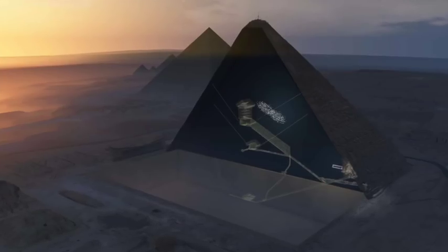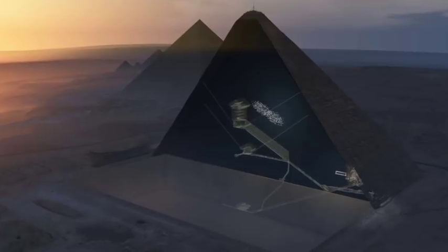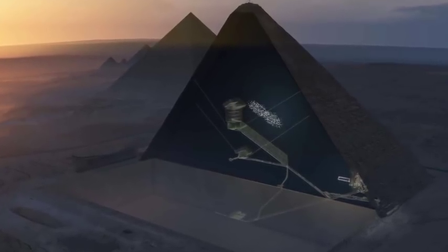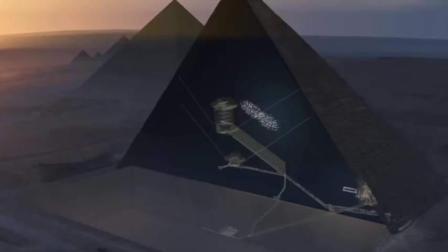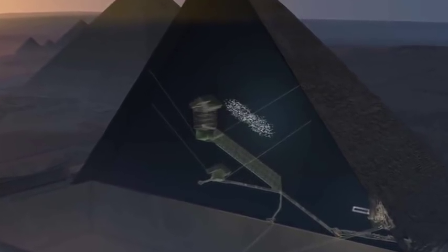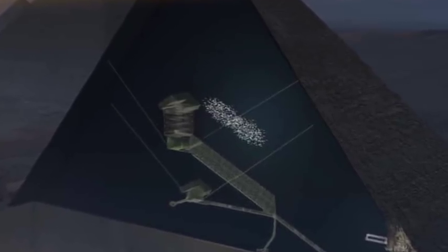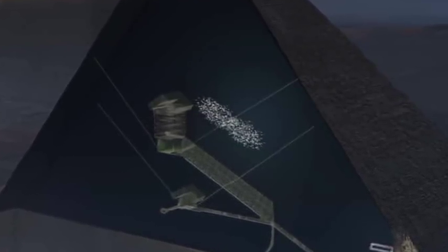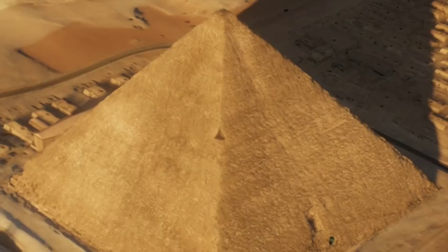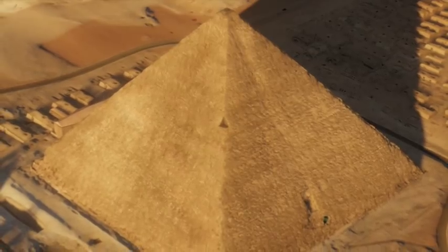So the question we all want to know is: will they investigate it? Surely they have to, but the Egyptian authorities would have to approve it, and I'm sure there are a number of people who would rather this discovery never came to light. The team want to drill a small three-centimetre hole to explore it using a flying robot. This is the first major structural find in the Great Pyramid since the 19th century.